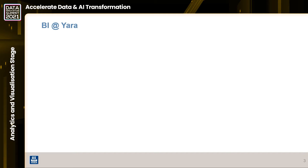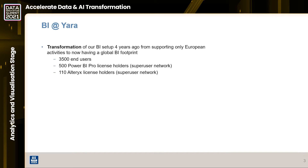So how did the BI journey in Yara start? We did a big transformation about four years ago, and one of the main reasons was that our current setup did not meet the business requirements. There were too many people downloading from the system into Excel or PowerPoint and not really using our BI setup - a lot of VLOOKUP in Excel. So we made a big change, did an RFP process, and chose Power BI, but we also realized we needed another tool to empower business users and ensure good performance.